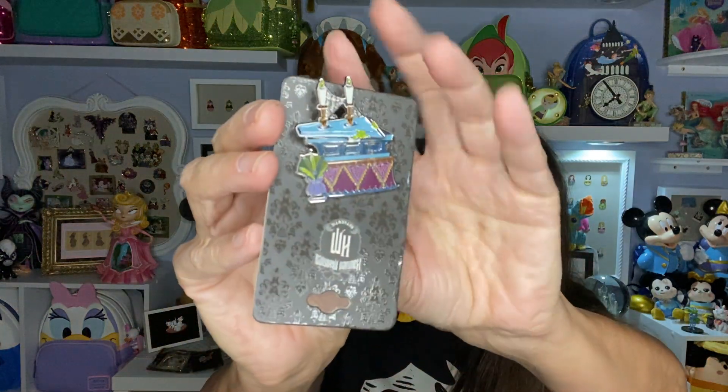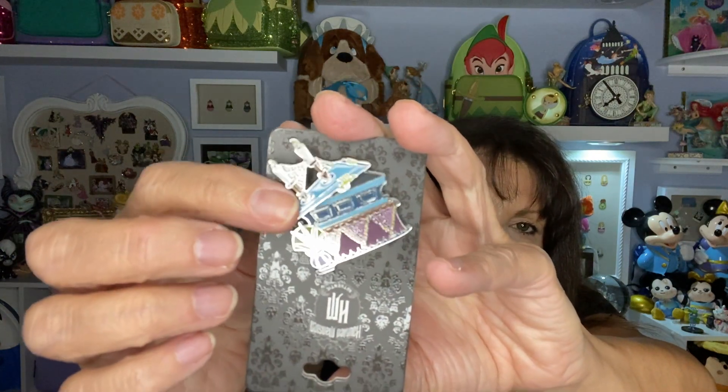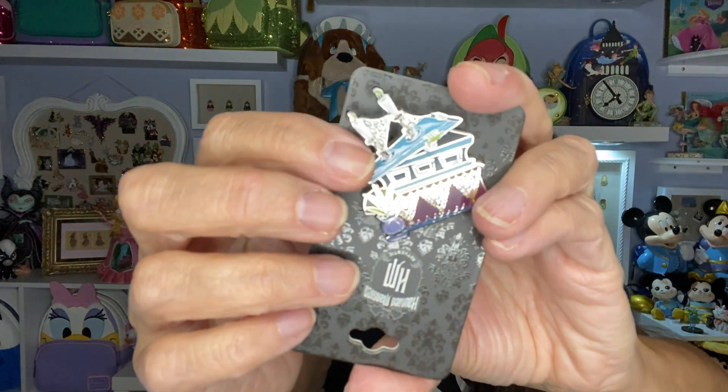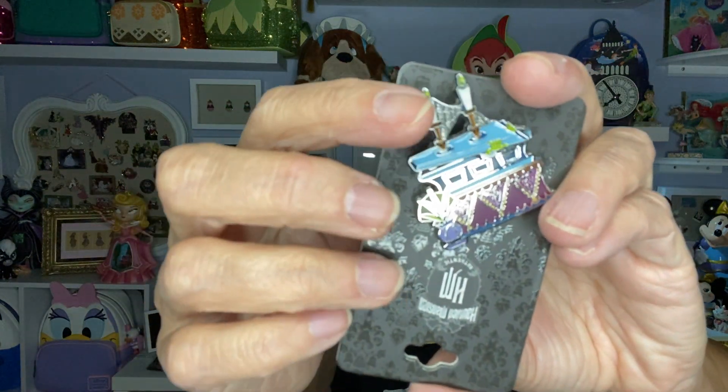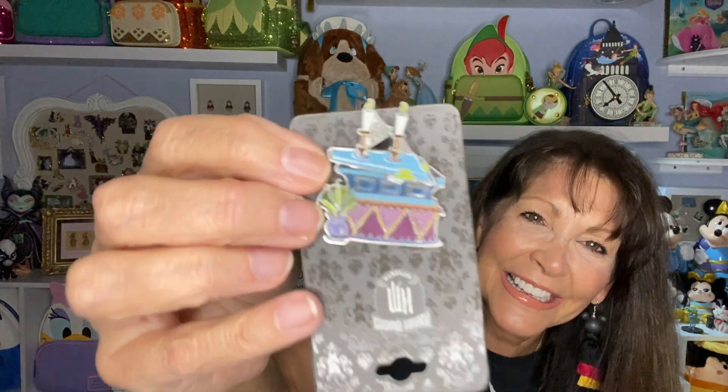There was one more pin — I needed to reach a certain amount to use my rewards dollars. With Halloween coming up, I had to get the 'Let Me Out' guy. He has the coffin, the top of the coffin, and he's trying to push out and escape. There's a candelabra on top. He's just trying to get out. This always scared me when I was younger on the ride — I thought he was actually going to get out! But very cute.